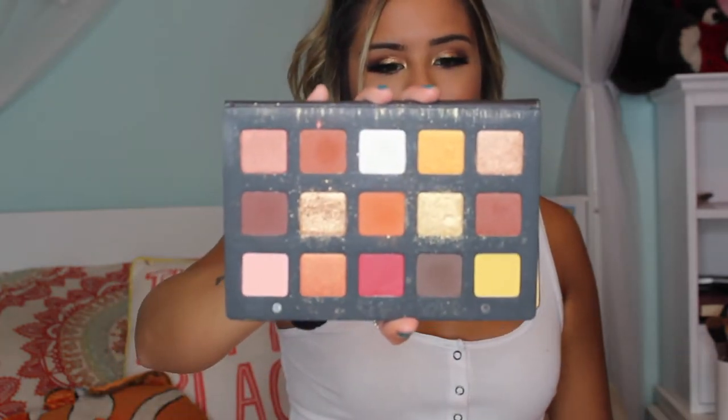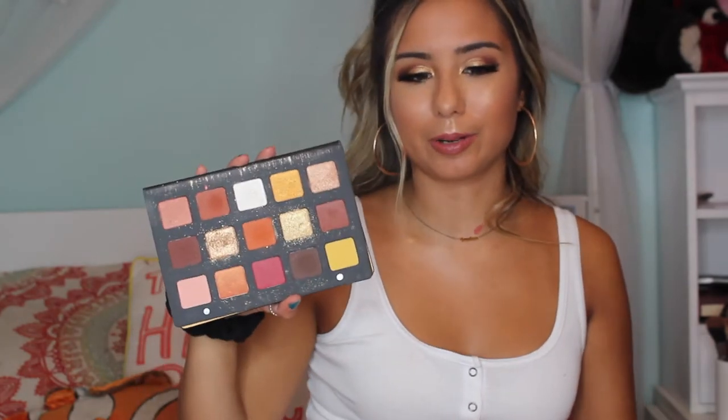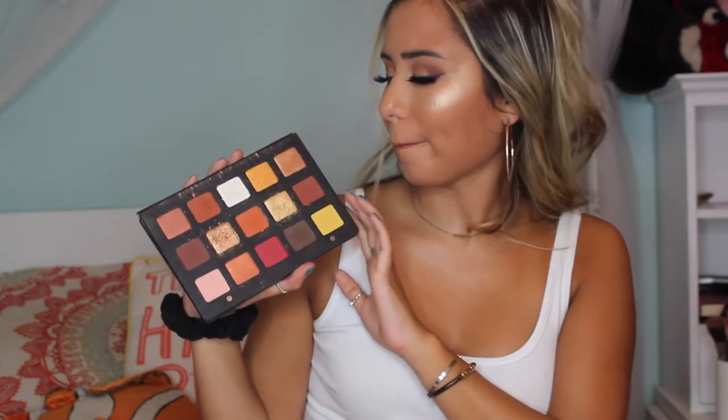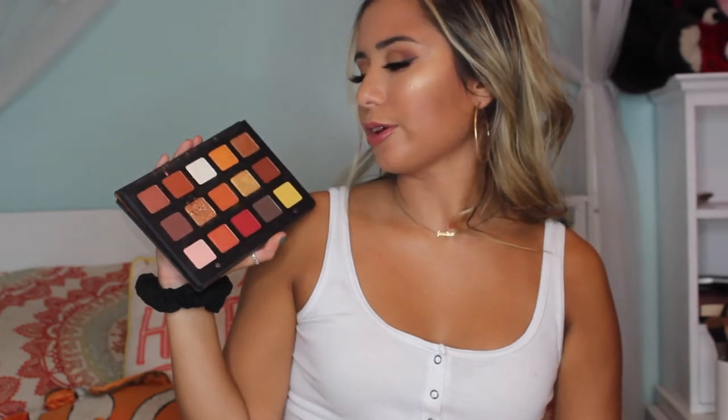My other favorite I've been wearing a lot is the Natasha Denona Sunset palette, which retails for $129. I also have the Lila palette and I think they're both incredible. It is a lot of money — a total investment — but twice a year Sephora does a VIB sale where you can get 15-20% off. That's when I got mine at 20% off, and I just think the quality is there. If you're curious about whether these are worth it, I totally think so.